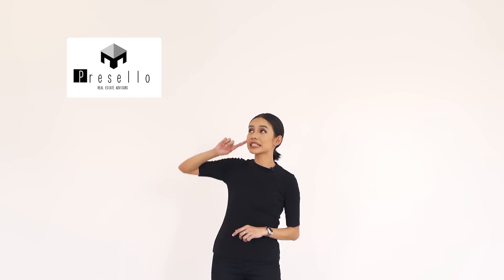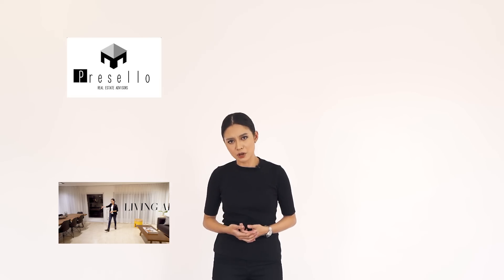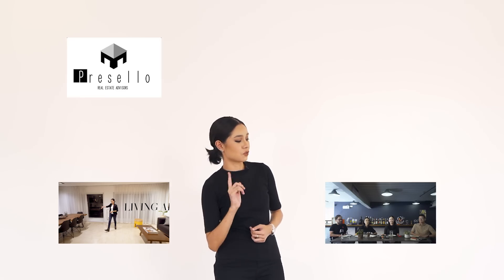If you haven't subscribed yet, click here. For more house tour videos, click here. We also have a new series called Working Lunch with Presello, where we talk about things related to real estate — click here to join the conversation.